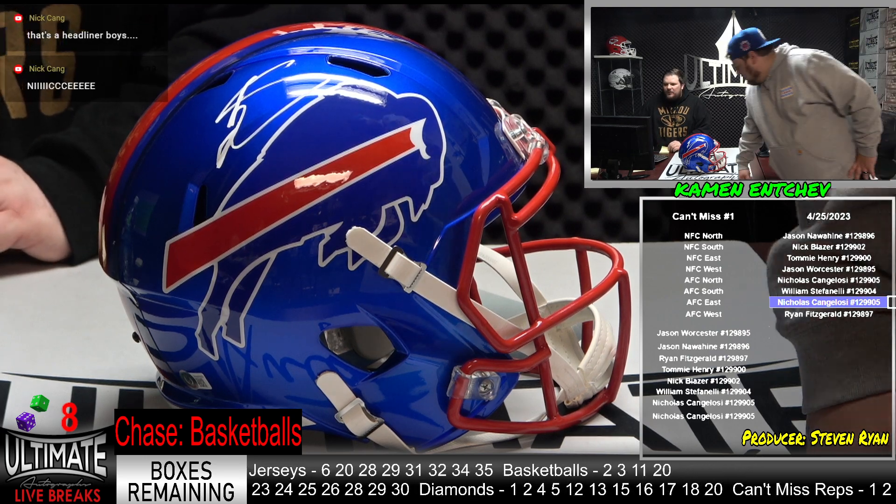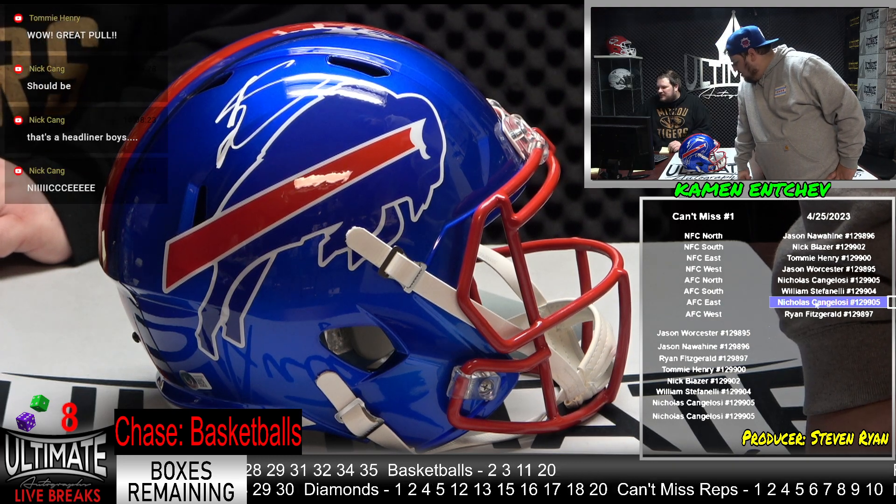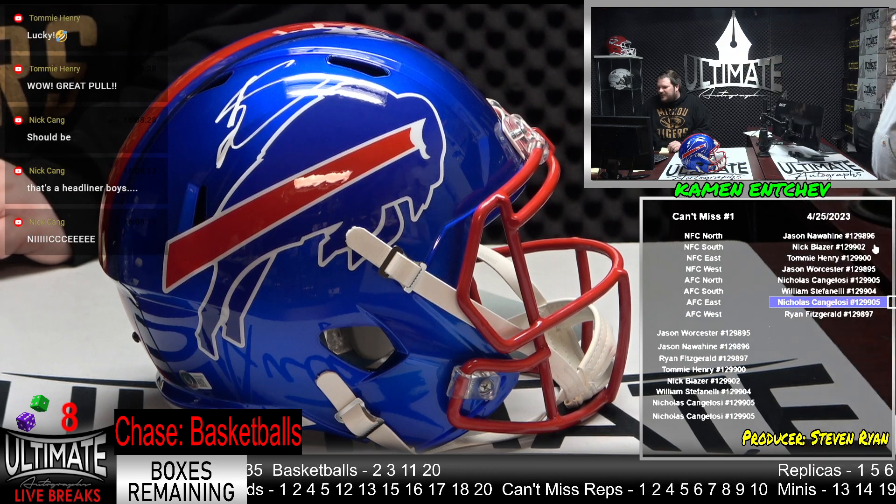That's a headliner, boys. Not in this series, not in this series — the can't miss, you know. I think his autograph has gotten bigger. It has gotten bigger — no kidding, covering more helmets.